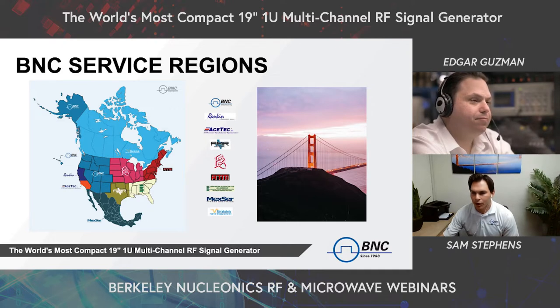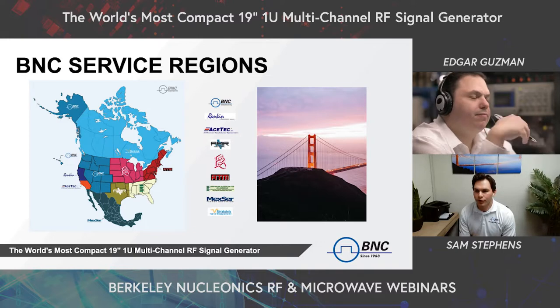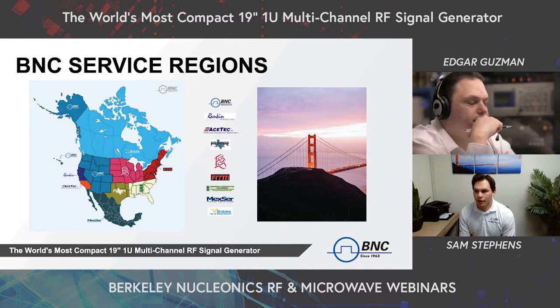Moving on to our BNC service regions — our direct areas of service include North and South America. For Northern California we have Ranking Component Sales; Southern California, Ace Tech; the Southwest up to the Northwest, our in-house representation; Texas, Oklahoma and surrounding regions, PMR Technical; the Midwest, Base Eight; the Northeast, Advanced Technical Marketing; and the Southeast, Brennan Associates. For Canada we have Strata Tech, and for Mexico we have Mexer. Our representatives are available for on-site technical support and can present and coordinate any demonstration units for your evaluation.